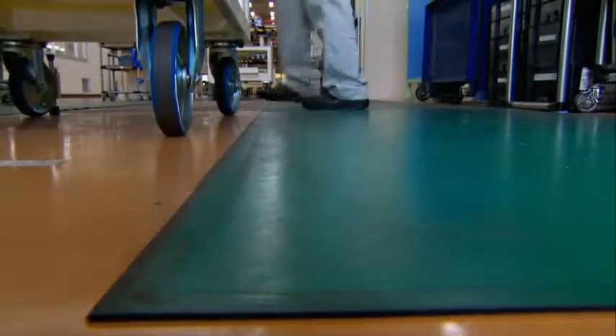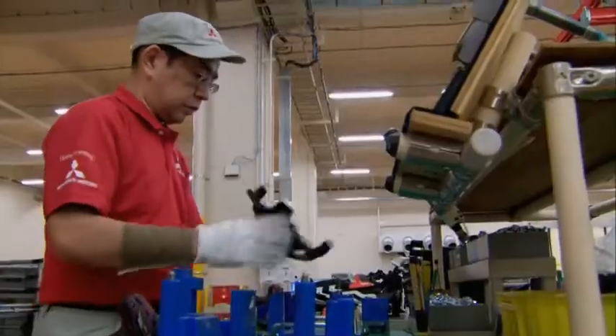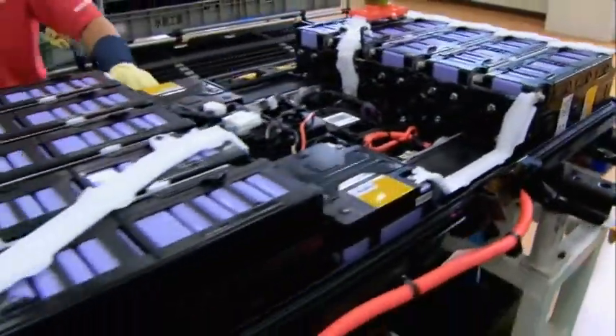Working simultaneously with high voltage can be fatal for the workers — they even have to stand on non-conductive mats in the battery area. It is very important to keep our workers safe here. Workers assemble the high-performance lithium-ion battery cells into 22 modules.